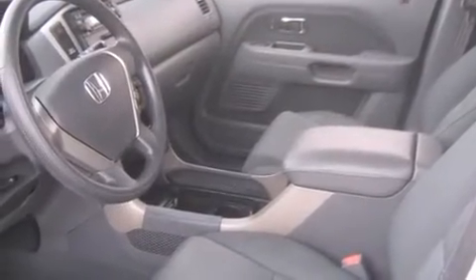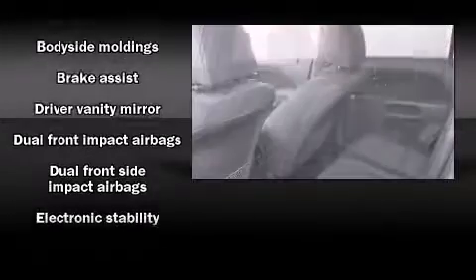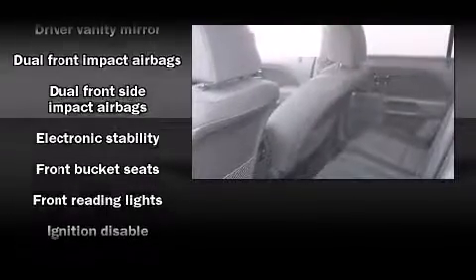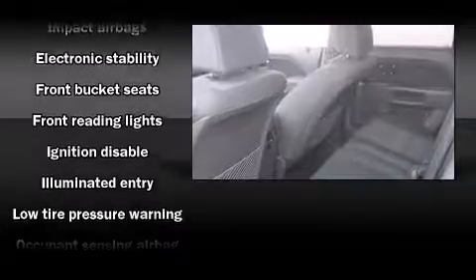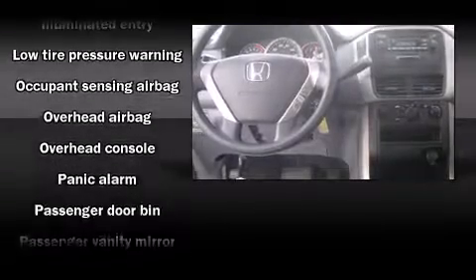This model accommodates eight passengers comfortably and provides features such as front and rear reading lights, front and rear cupholders, and more. Audio features include a CD player with AM/FM radio and four well-positioned speakers.